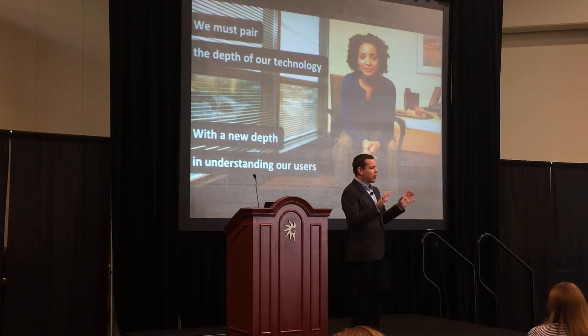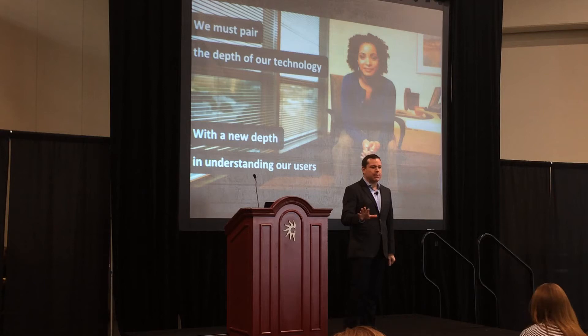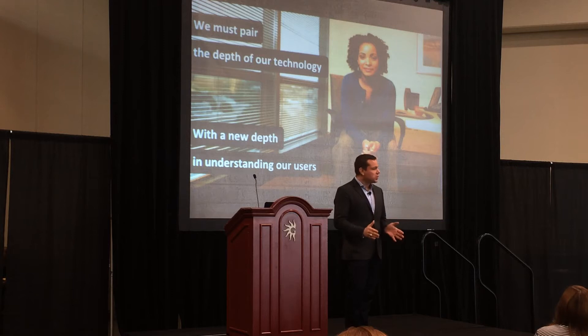Let's understand how our technology is utilized by our employees and how do we pair the depth and the power of our technology with a deeper understanding of how people and organizations want to use technology. IT service management is a very mature market. We're now expanding beyond the walls of IT into HR, finance, and facilities. And we need to deliver technologies to help these organizations transform along with us.